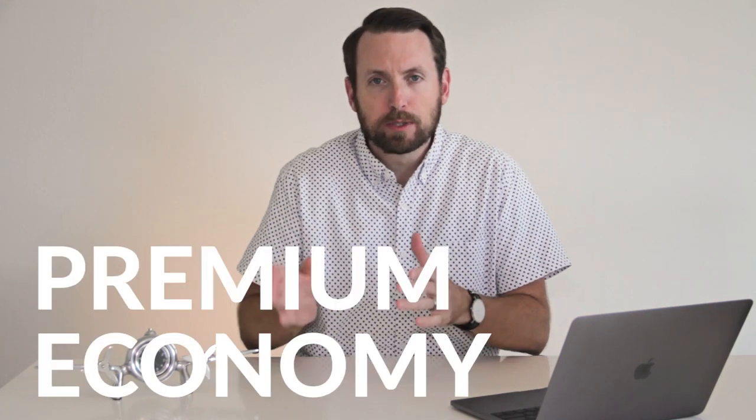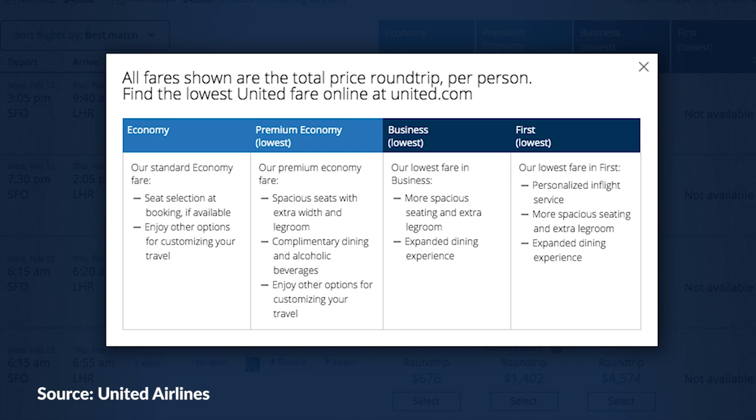What exactly is premium economy? Is it just a normal economy seat with some extras thrown in like free checked bags? And how does it differ from extra legroom seats like Main Cabin Extra on American, Economy Plus on United, and Delta Comfort? Well, premium economy is an entirely different cabin and fare class from standard economy, sitting pretty squarely between economy and business class.